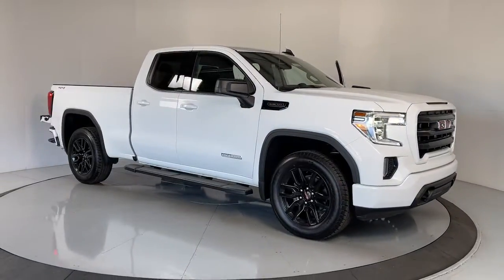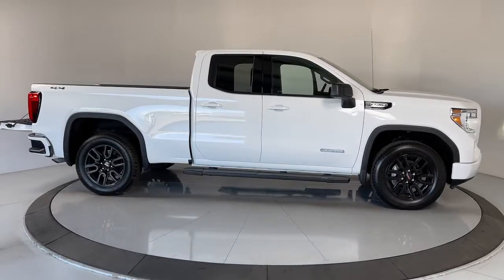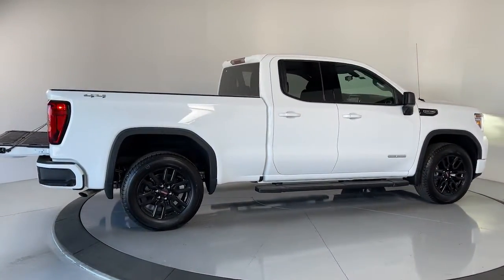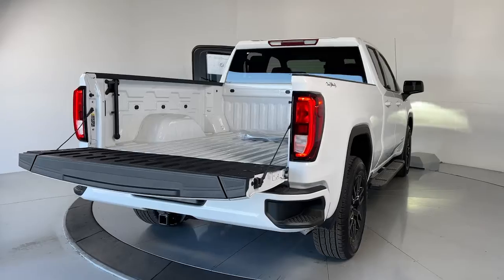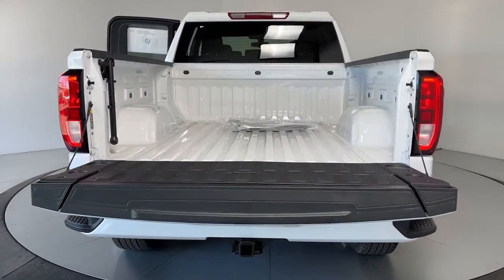You will be amazed by this 2022 GMC Sierra. This strikingly handsome Sierra delivers full-size pickup strength and plenty of modern comfort and convenience. From its impressive towing and hauling capacity to its quiet, spacious cabin and tech-savvy connectivity, this is the truck built for today's lifestyle.